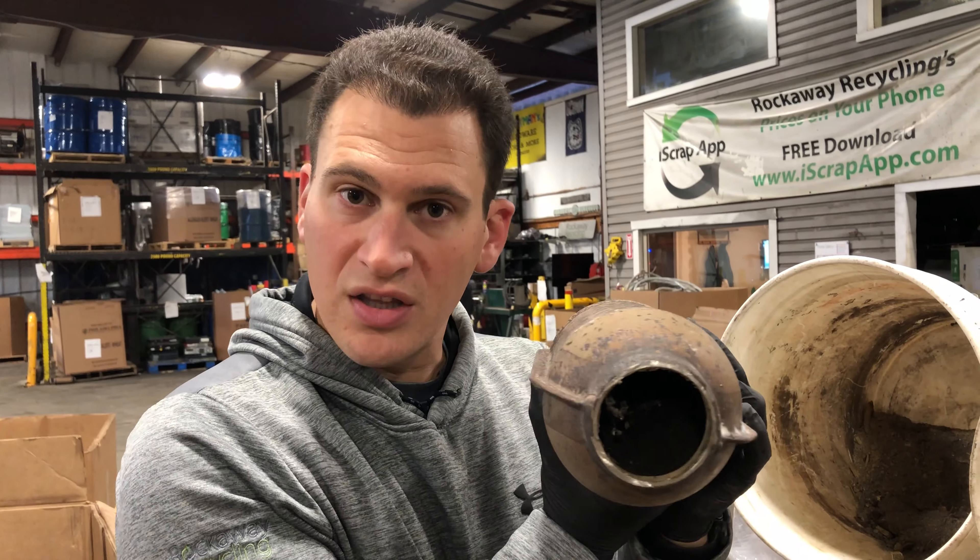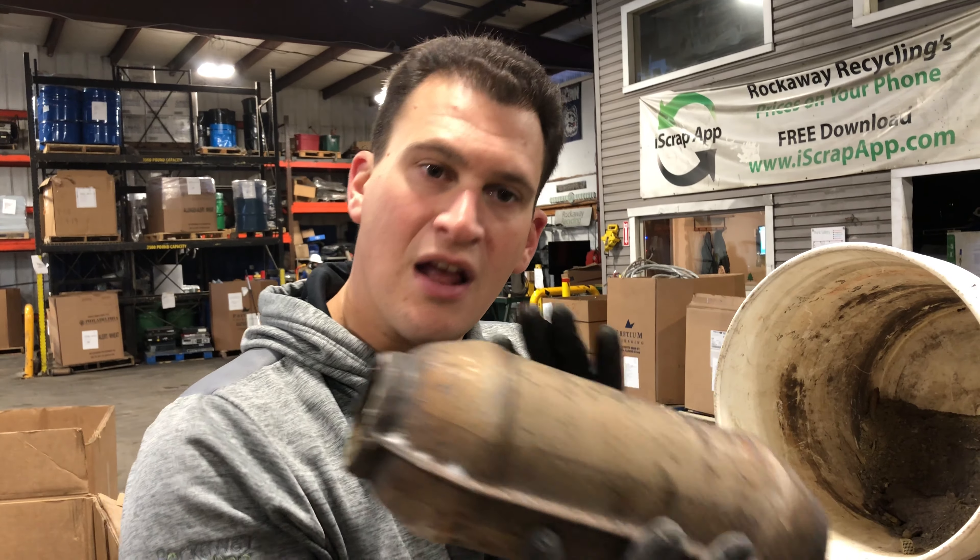Scrappers, it's Tom from RRCats.com — R-R-C-A-T-S.com — where you can always get updated quotes on catalytic converters by sending or texting us pictures through the website or through your smartphone.